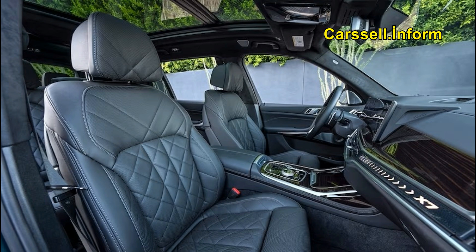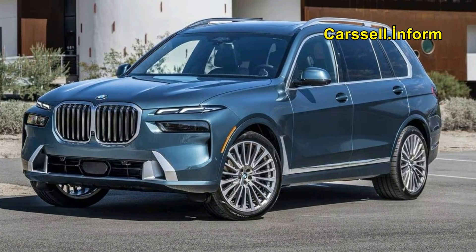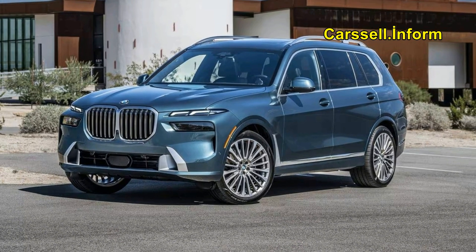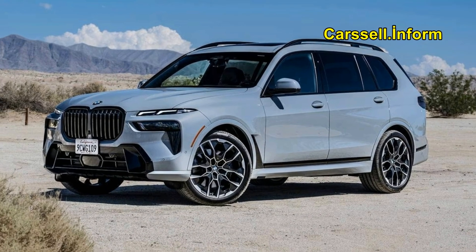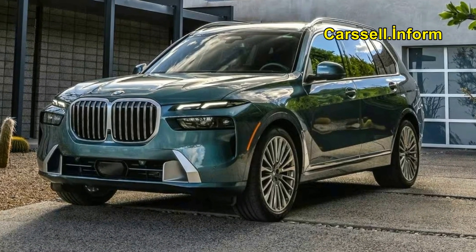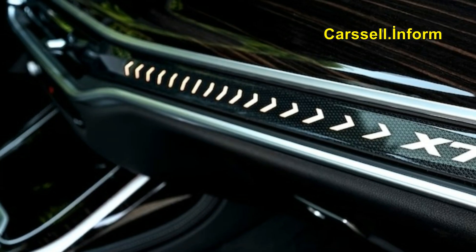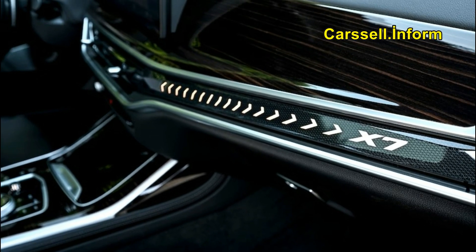Regardless of the engine choice, all-wheel drive and an air suspension come standard, contributing to a plush ride and a serene cabin. The 2024 X7 exceeds expectations with a range of state-of-the-art features and truly luxurious materials, delivering precisely what one would expect from the best. Fresh from a refresh in the previous model year, the 2024 BMW X7 sees no major changes.